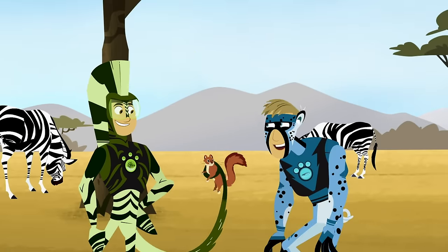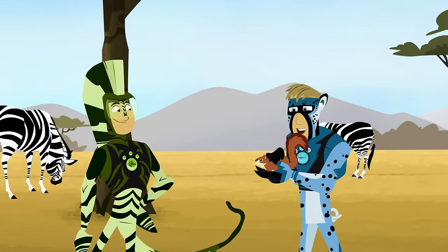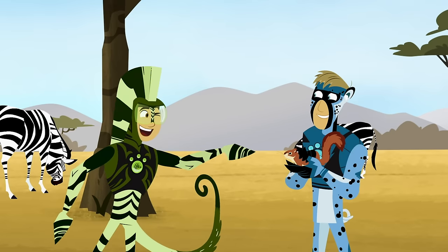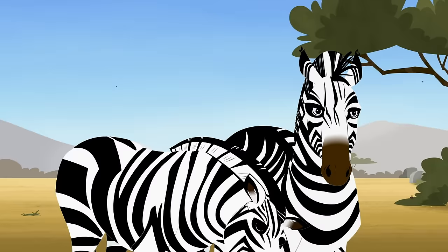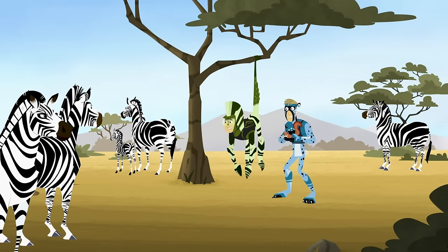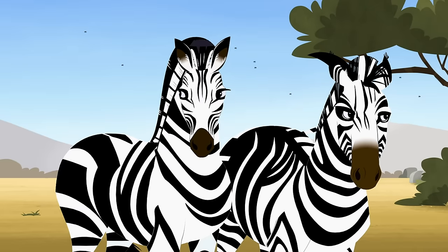Oh, yeah! Nice catch, bro! Way to use that grabby prehensile tail! Thanks! I know it's not the typical zebra tail, right, guys? Now those are perfect for swatting flies.